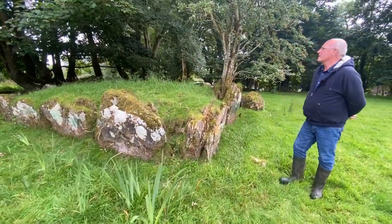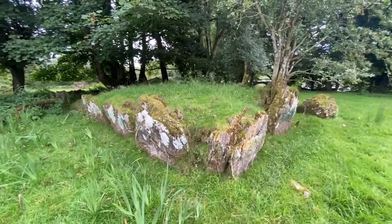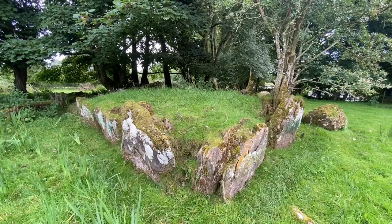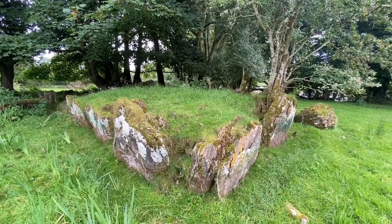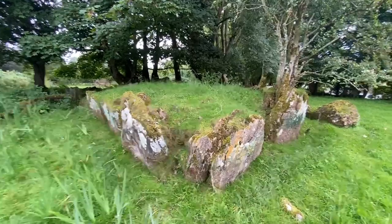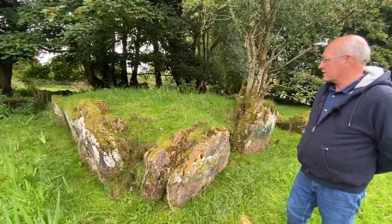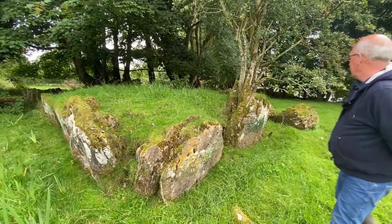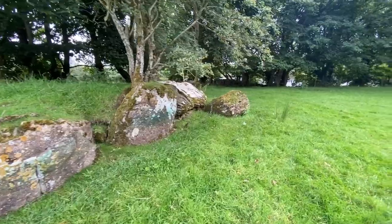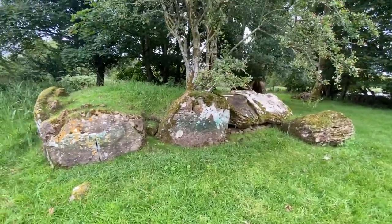Wedge tombs vary in size. This one is a very good example; the best examples are probably found down around Cork, Kerry, and County Clare, but this is a very good example and it's quite big in terms of wedge tombs in the sense that it's about nine meters long and about three and a half meters wide.